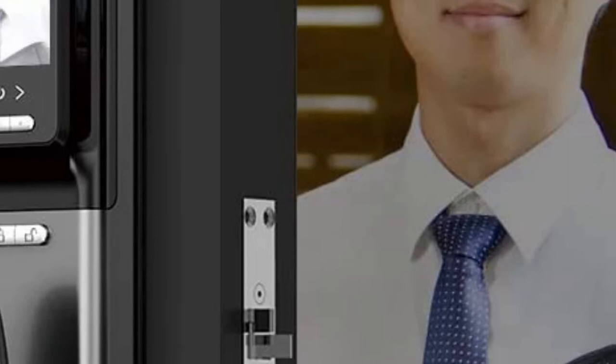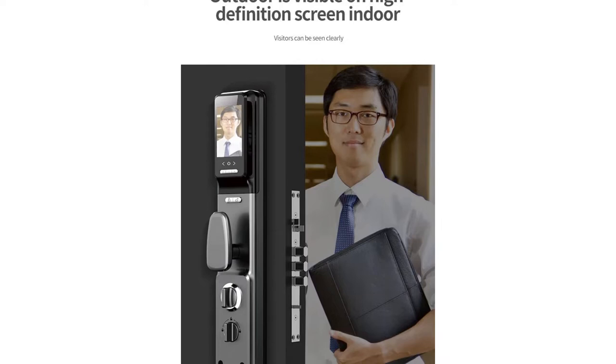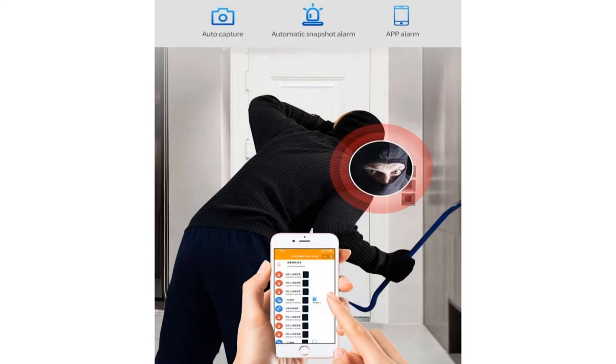Your smart door lock auto locks in a time period after entry. Receive notifications of your smart lock activity and view the event history from the app. Add some random numbers to prevent the passcode from being peeped. Privacy lockout mode no longer accepts passcodes or IC card access except mechanical key and app unlock. Strangers cannot steal your password by fingerprints or watching it nearby.